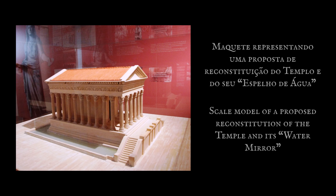O edifício foi parcialmente destruído durante as invasões bárbaras no século V. Terá sido depois reconstruído e reconvertido numa estrutura militar e depois numa igreja.